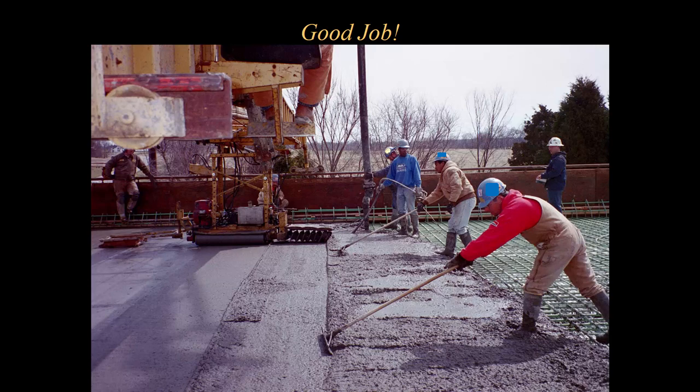On a bridge deck pour, you'll probably see the most contracting personnel on the bridge at any given time — they bring multiple crews out because it's all hands on deck for them. The same is true for us as inspectors. I like to see at least three to five inspectors on a bridge deck pour. I want two or three people for testing concrete, one person watching behind the bidwell, and then somebody at the truck taking tickets.